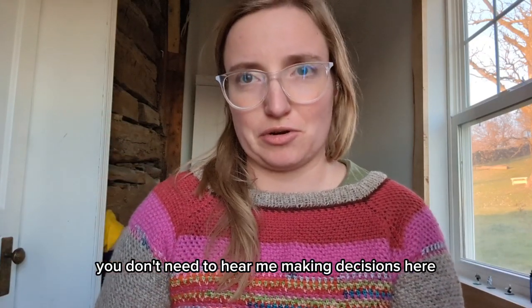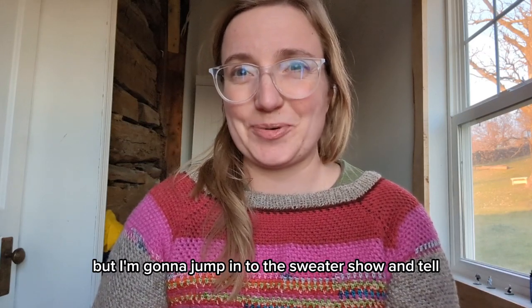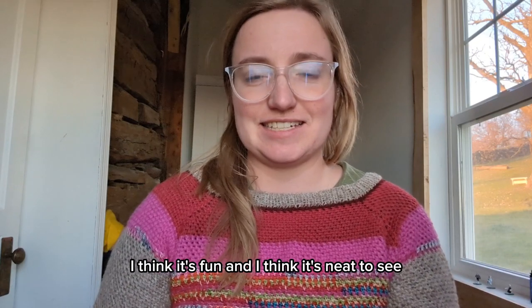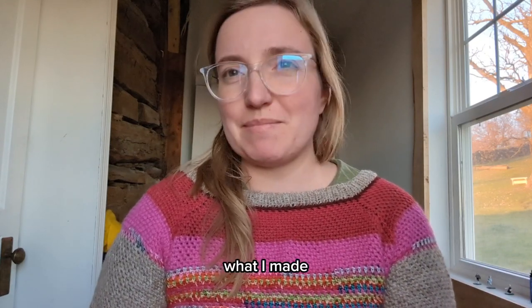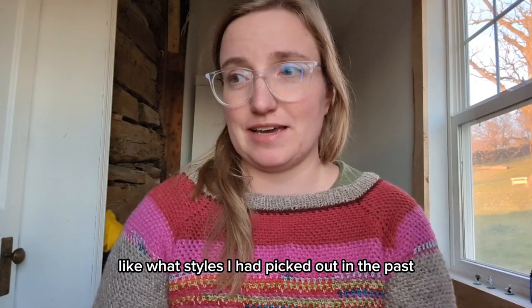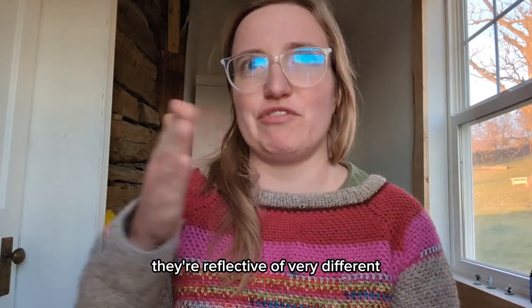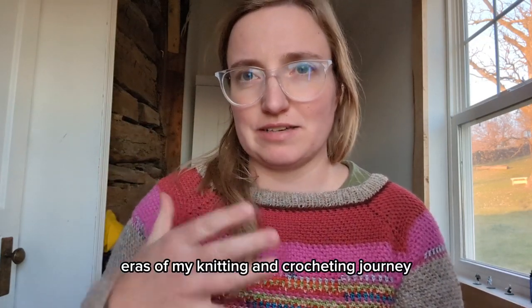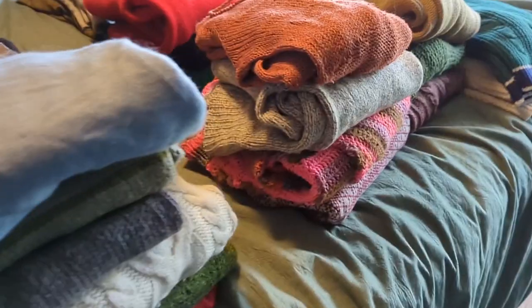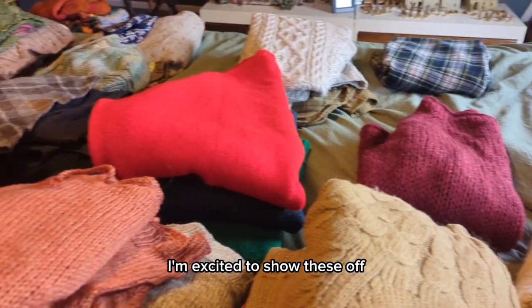You don't need to hear me making decisions here on the vlog. I'm gonna jump into the sweater show and tell. I think it's fun, and I think it's neat to see what I've made — what styles I had picked out in the past, because I love them all still, but they're very different. They're reflective of very different eras of my knitting and crocheting journey. So I'll see you there. Sweater tour! I am excited to show these off.